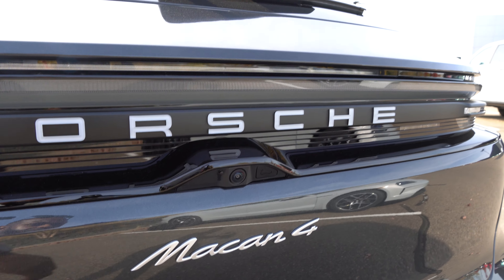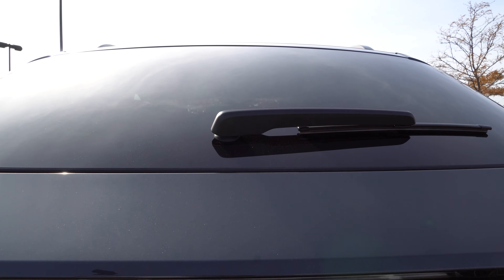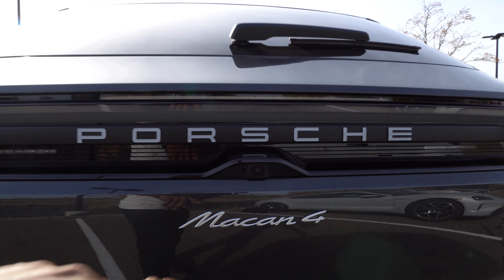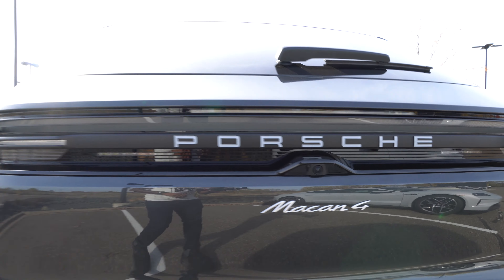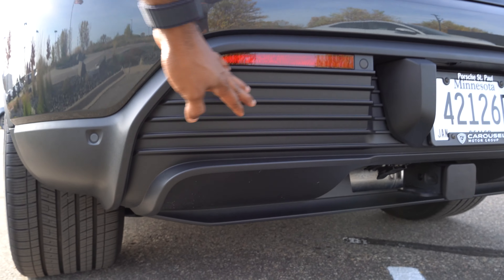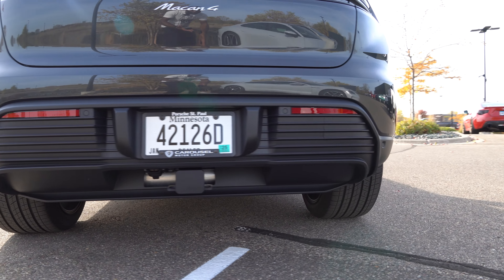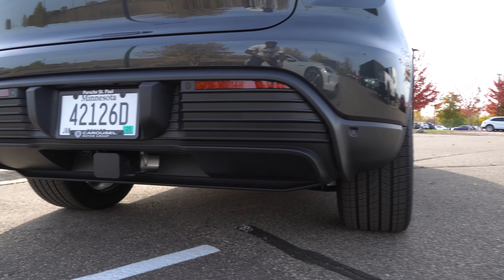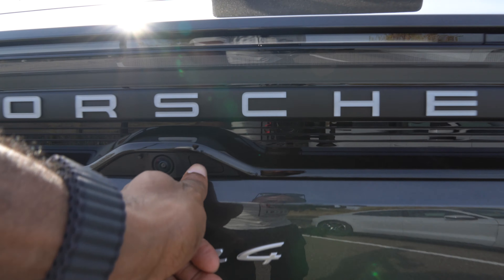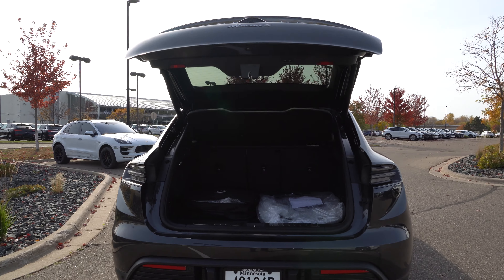This one is a full electric, so to open the charge port you just press it and it opens up. This section is the DC fast charger. On the other side it will have AC charging. You just pull the cover down and plug it in. The rear wheels are also 21-inch but much wider at 295s, giving it a pretty wide track. It's a very balanced car.